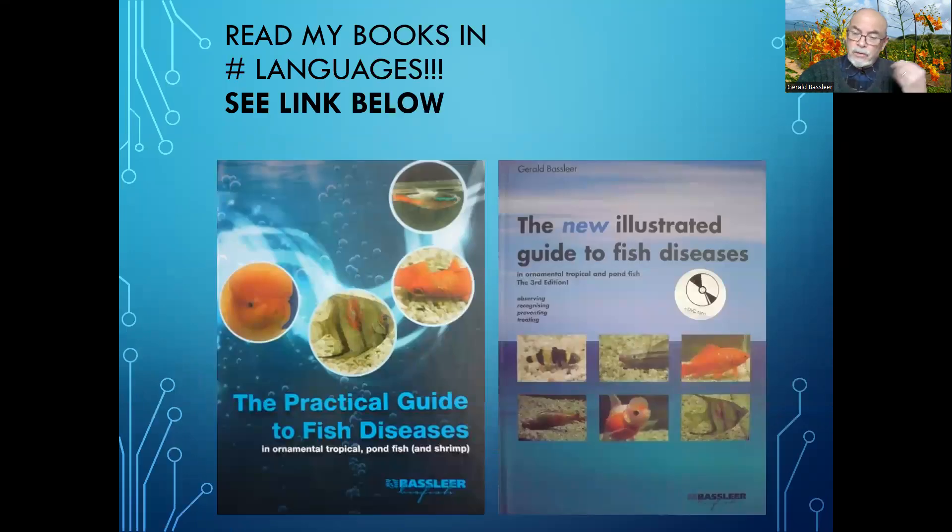Fish diseases, treatments, diagnosis and prevention are all available in my books, which are available through a link published in my description.